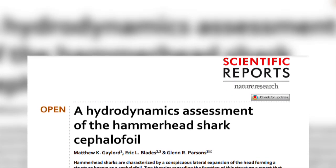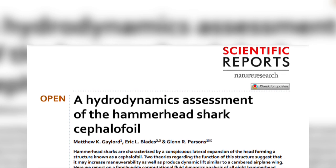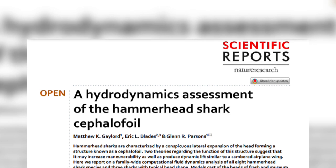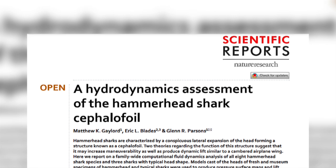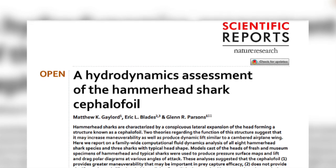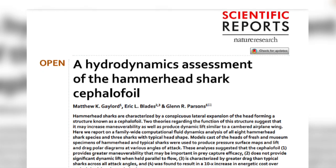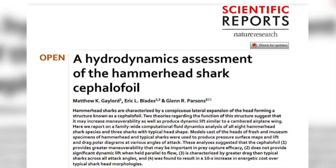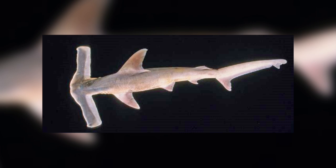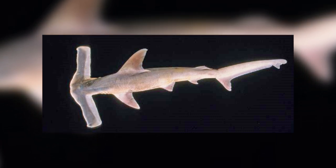However, studies have shown that when they are swimming, the cephalofoil does not generate lift — that is, until they tilt it up or down. It then enables them to rapidly ascend or descend, and accounts for why hammerheads are much more manoeuvrable than a typical shark. The scientists also found that the cephalofoils produce a lot of drag. The winged shark, which has the largest cephalofoils, has 20 to 40 times the amount of drag as a typical fish.